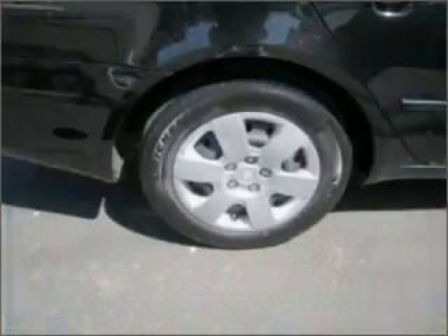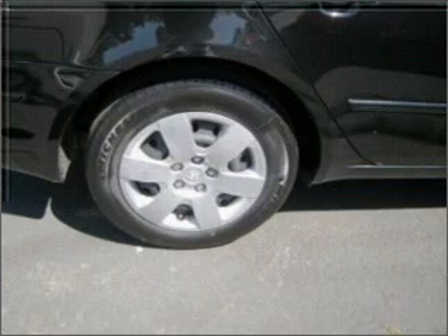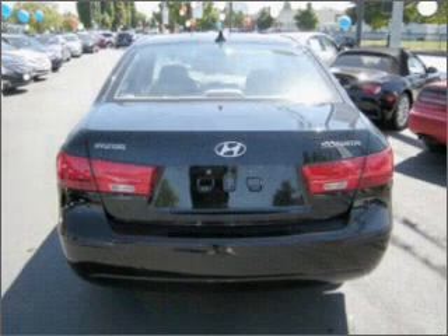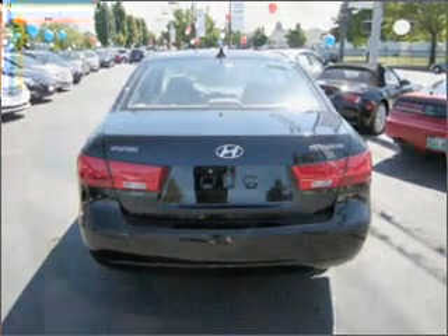Air conditioning. Power door locks. Power windows. Power steering. Cruise control. Power mirrors. An alarm system. An AM FM stereo with an MP3 player. An adjustable tilt steering wheel. Call today to schedule a test drive.